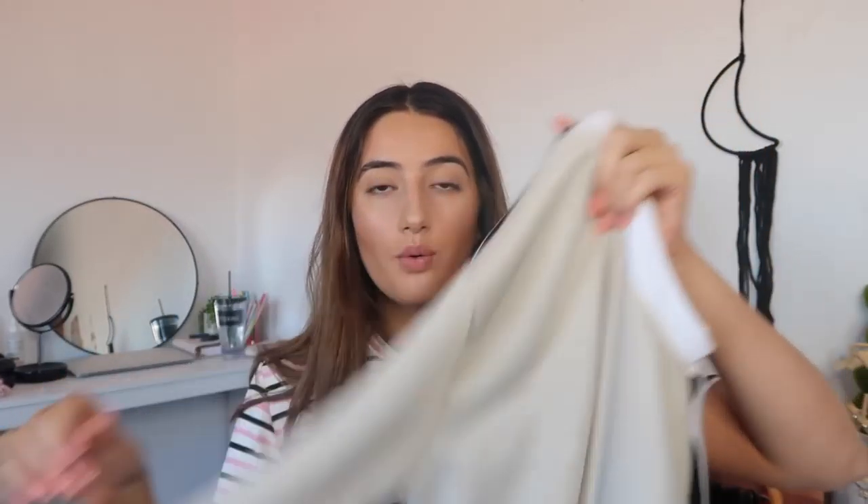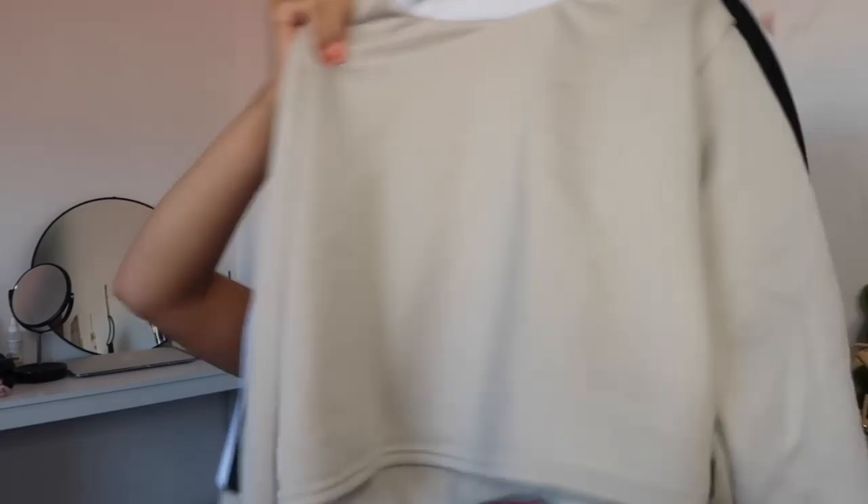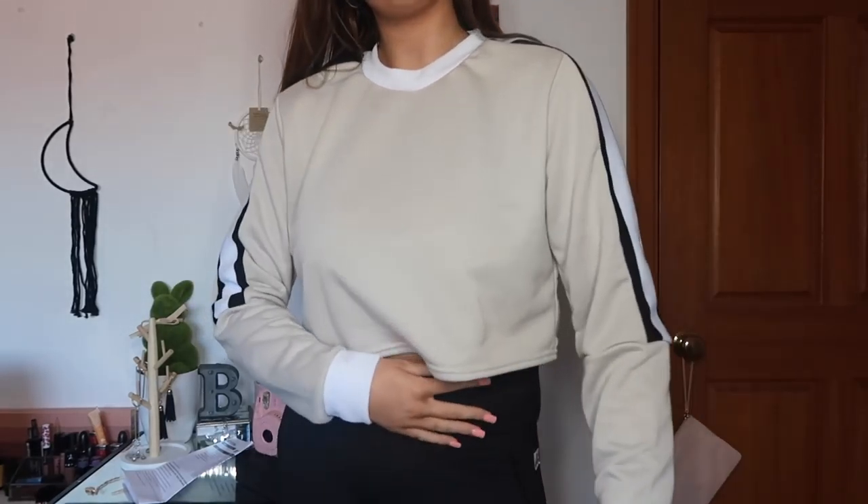The next thing on my list is the Sand Triple Shoulder Stripe Crop Sweater in size large and it was $15. That's the jumper I was wearing in my previous video. It is gorgeous — I love it. I love how it's made, I love the quality. We don't have anything like this in stores in Australia at the moment. I love the variety of clothes that Pretty Little Thing has — they're just so trendy. This would go really well with the jeans because the jeans are quite high-waisted and this is quite cropped. It has black and white stripes on the arms and shoulders. I would definitely recommend getting this jumper.